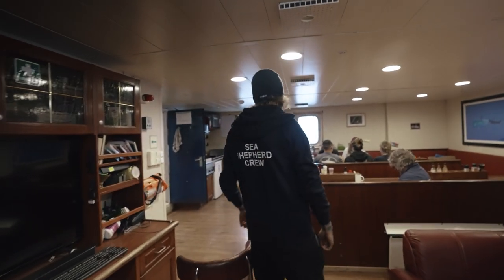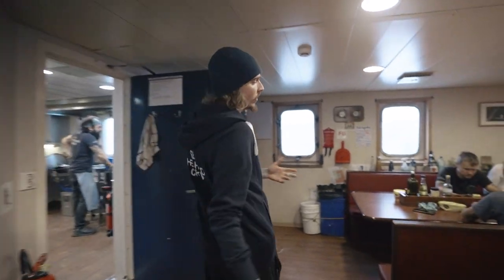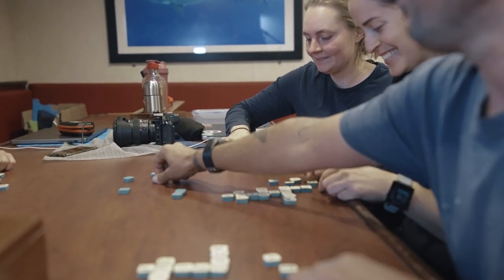And now we can go to the mess. This is the area of the ship where the crew have our morning meetings, so we get to learn about what's happening during the day. We also like to play some games here. Most importantly, this is where we have our snacks, our food — three vegan meals a day provided by our lovely galley team.